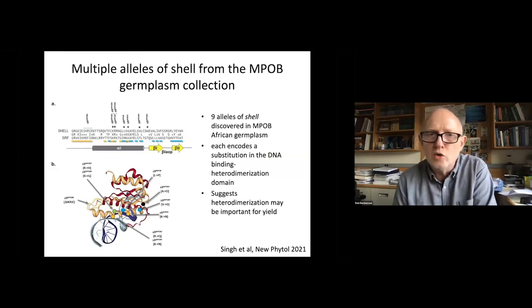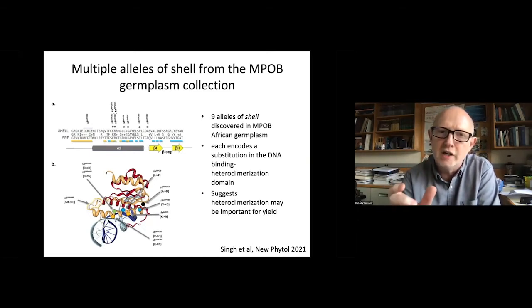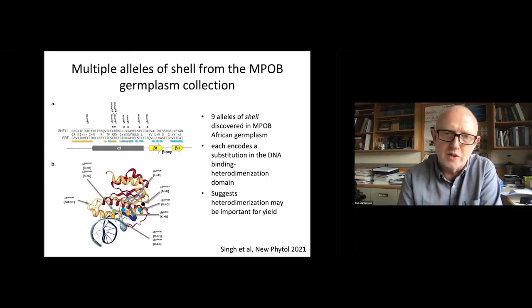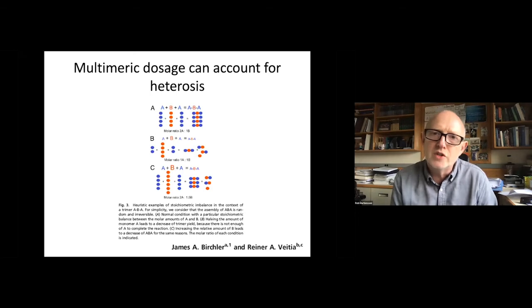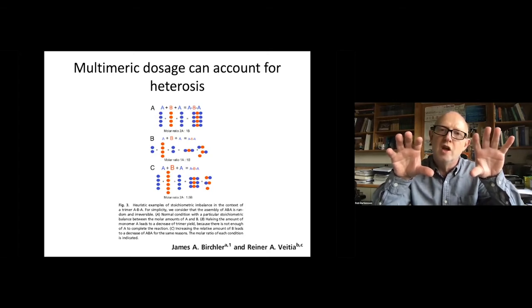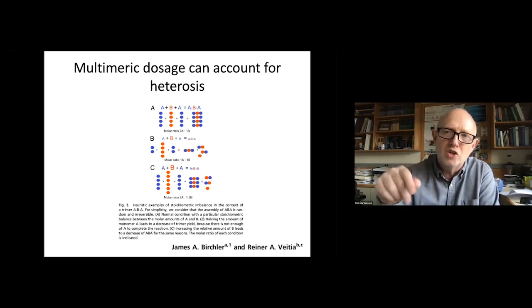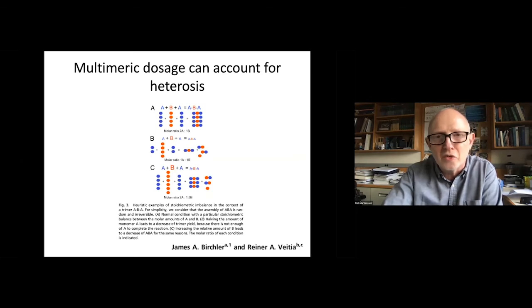When these alleles were sequenced, interestingly they all fell in the same very small part of the MADS-box transcription factor, right on an alpha helix — the DNA binding and heterodimerization domain of the shell gene. This suggested that heterodimerization with other MADS-box gene factors, which is well known in this family, might be important for yield. This fit very nicely with a theory Jim Birchler proposed about single gene heterosis, in which the dosage of subunits of multimeric complexes, because of random association, had to be just right — too much of one or the other would reduce the number of functional complexes.